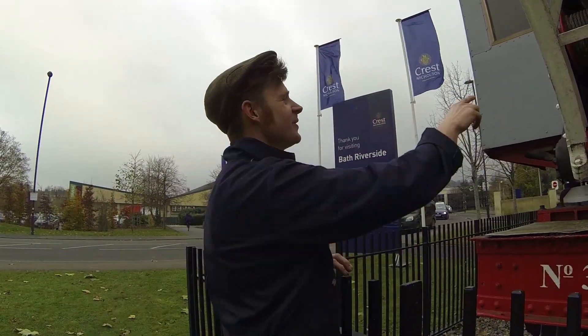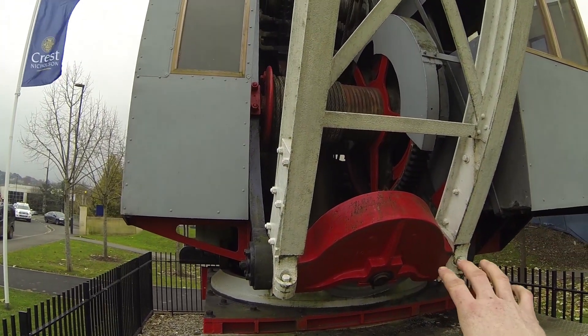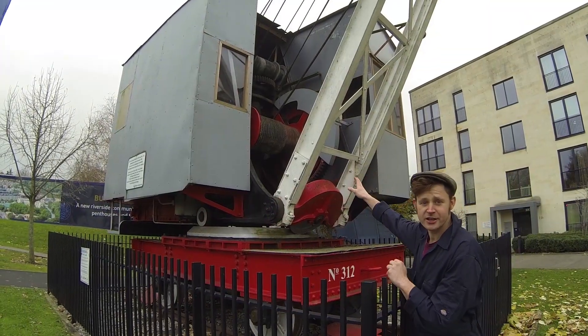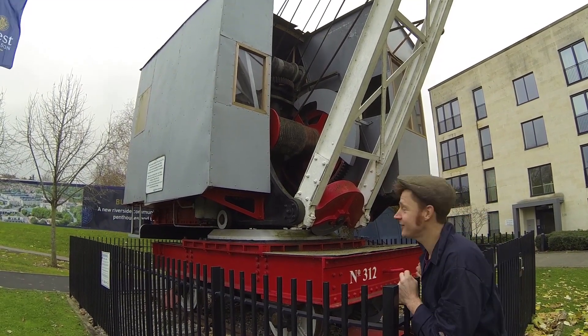The door for the boiler is open and it's all covered in soot. I bet it hasn't had its boiler pressure tested in a while. If you look up there you can see the pinion gears and the drum with all the cable in — it looks like it's quite well greased.